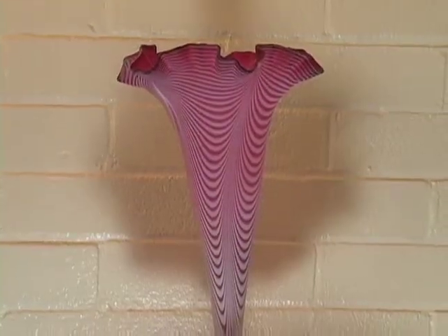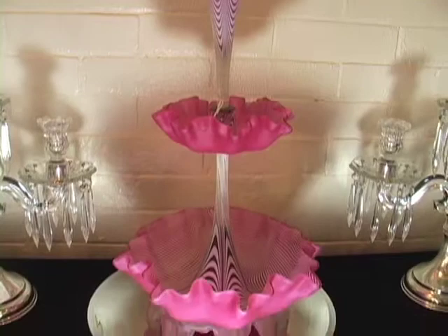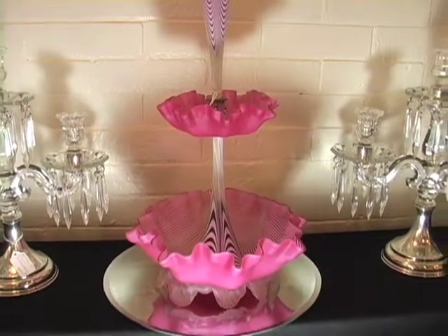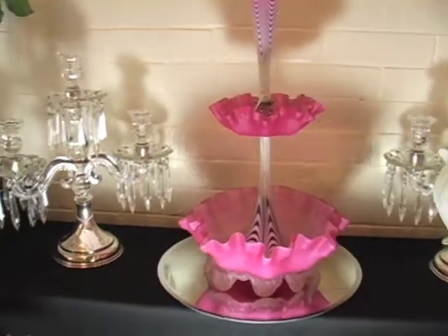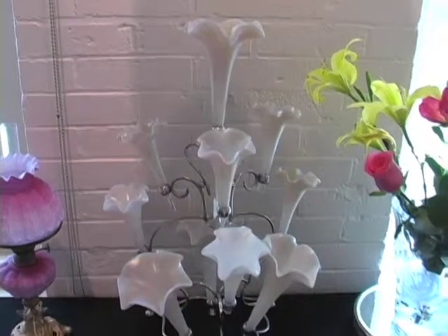The main thing that I sell are épergnes, which are mostly made in the late 1800s in England, mostly from Stourbridge, which is a part of Birmingham in England. They're all very delicate, very decorative. Some are very usable and some are more for ornament, and very attractive as a centerpiece for a table or on a sideboard.